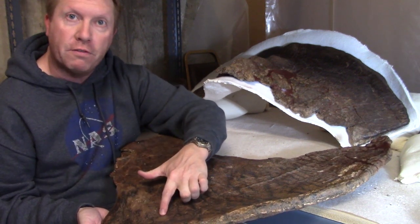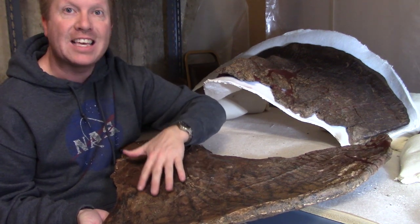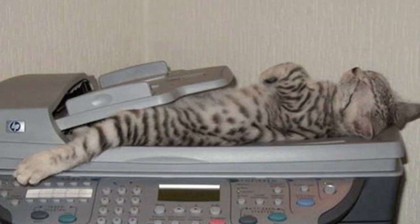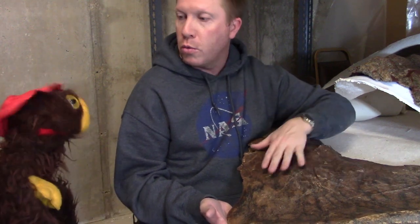I believe this to be a bone infection. The only way to diagnose whether it's a bone infection or not is to get a CT scan done. We're going to take this bone to the hospital and run it through an instrument that takes very thin millimeter scans of the internal structure of the bone.